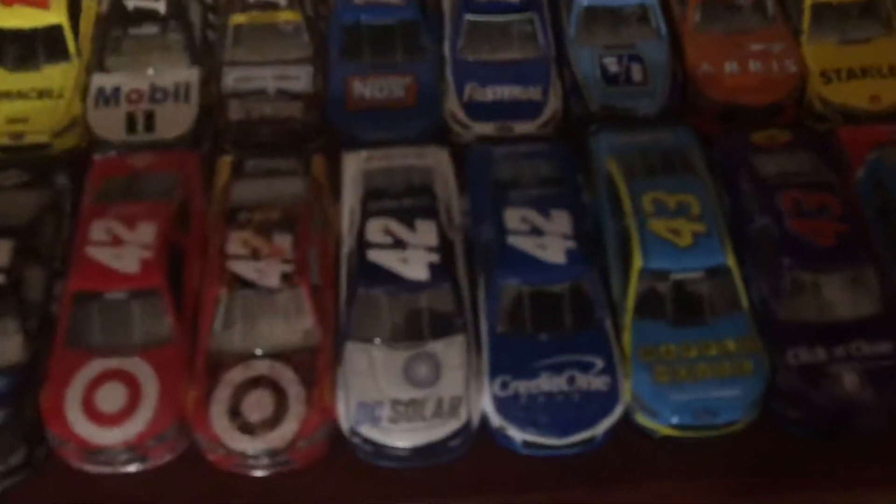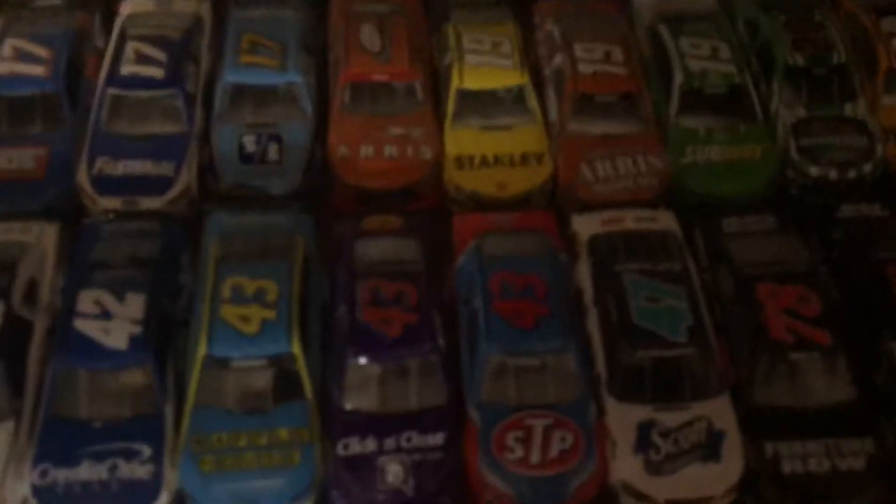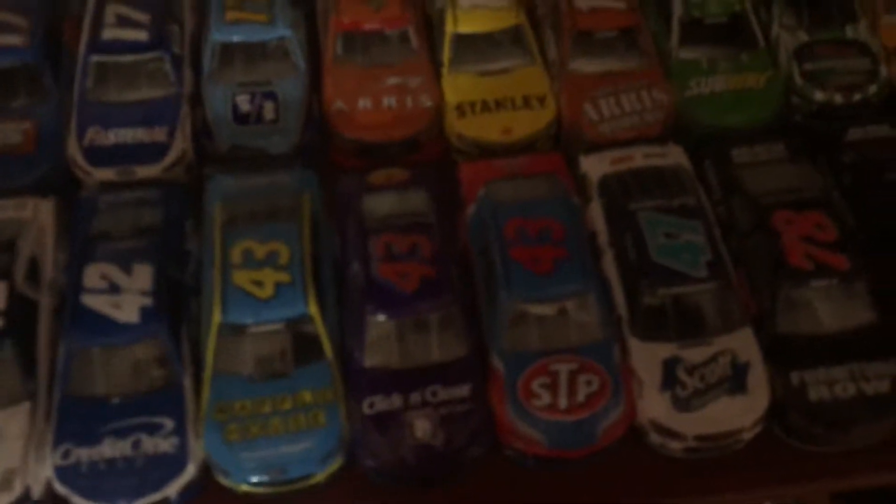Going through the new ones: Austin Dillon American Ethanol — that's a NASCAR Authentic. Harvick Outback, which I got at one of the merchandise tents outside the track at Pocono. Ryan Blaney's new paint scheme is new. Denny Hamlin's new one. Suarez Stanley is new. Eric Jones's DeWalt is new. Then we have the two new Larson paint schemes — the DC Solar and the Credit One — both of which I got at Pocono this past weekend.